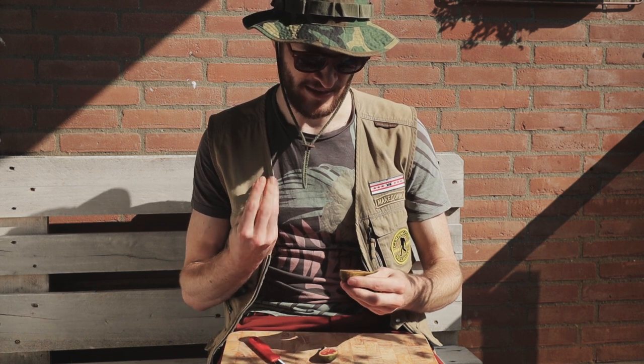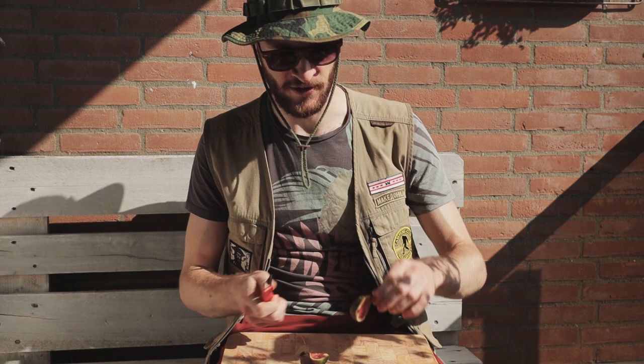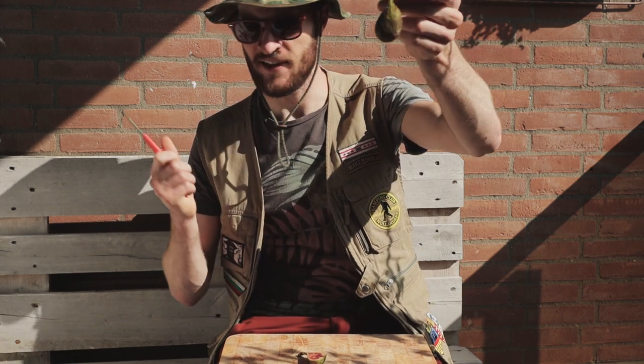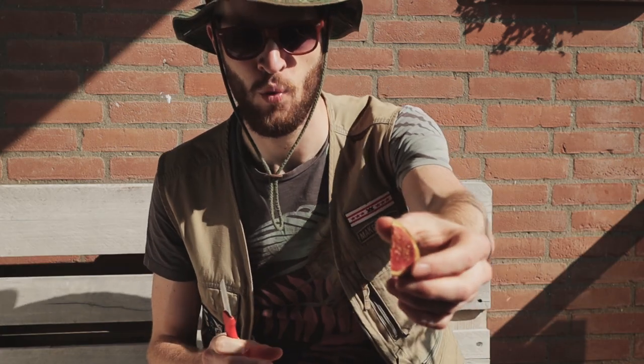Kind of meaty, not much fruit. It's just not the nicest looking fig ever. Extreme circumstances — it has grown a thick skin. This side looks way better.